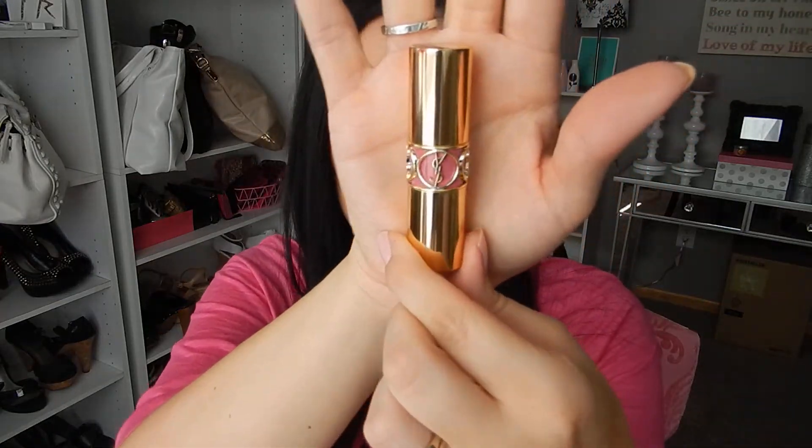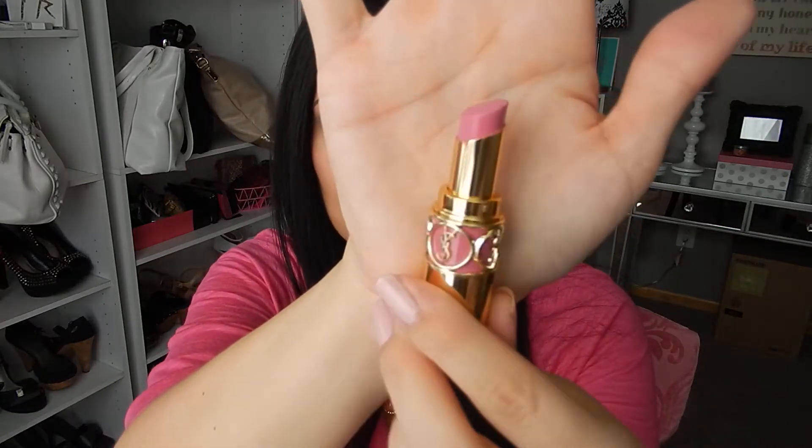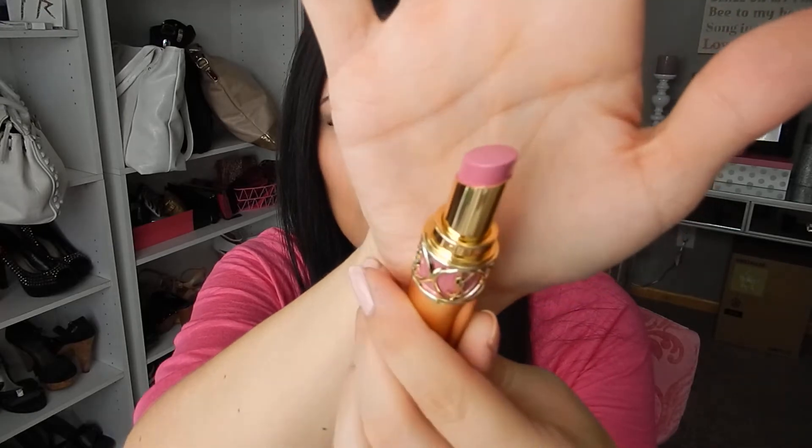This one is color number 8 and it's called Fetish Pink. YSL lipsticks are just so pretty in the way they're packaged. The reason why I'm returning this is because it's a really vibrant pink — I don't know if that's showing on camera or not.